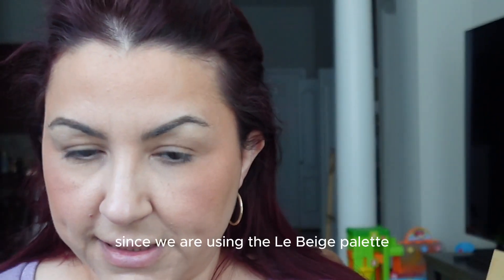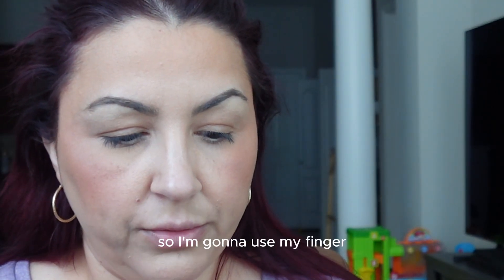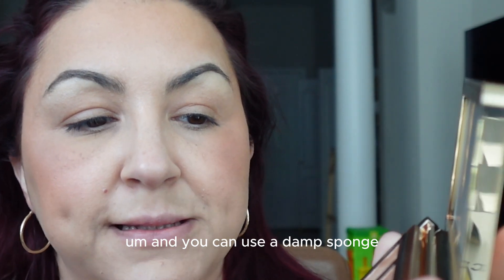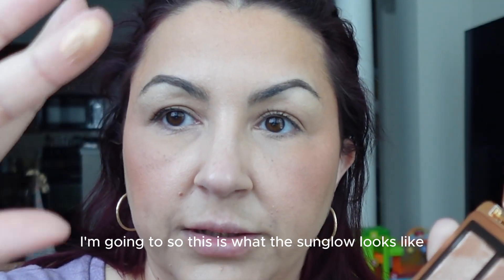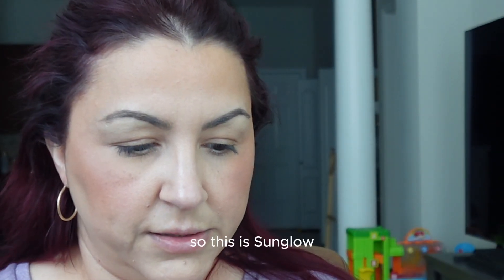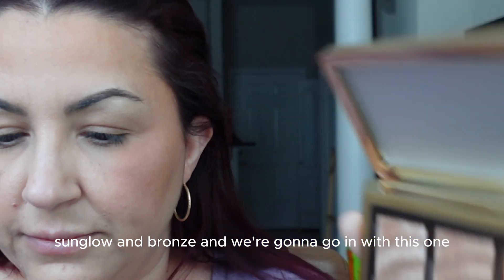I'm going to go in with Sun Glow since we're using the La Beige palette and have that sun-kissed bronze look going on. You can use a brush, but it doesn't pick up as much product — you can also use a damp sponge which picks up a lot more, or your finger. I'm not generally a fan of using fingers but since a brush doesn't pick up enough, I'll use my finger. Let me swatch them for you real quick — this is Sun Glow, Pearl, and Bronze.